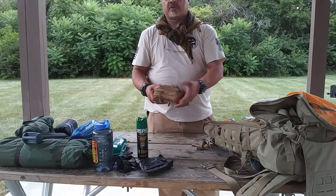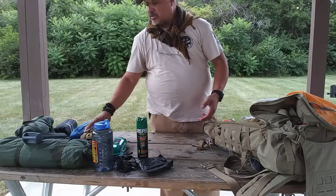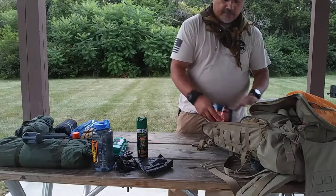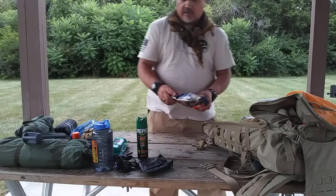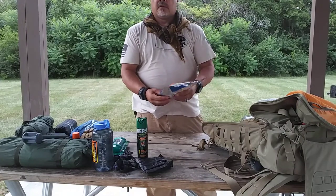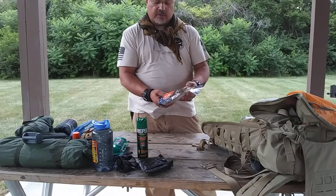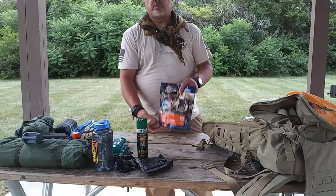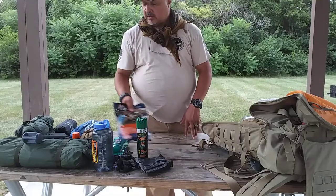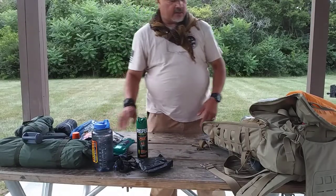For food, I sometimes carry Mountain House dehydrated food packages — this one is a Mexican-style chicken and rice, which is very good. I also keep my own seasonings to add a little flavor to it.